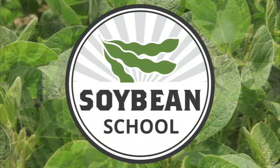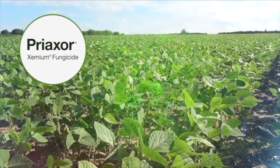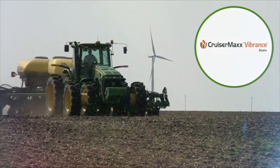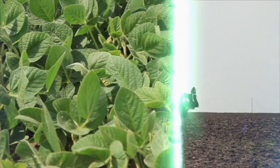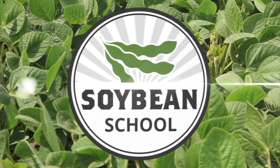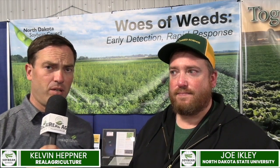The Soybean School on realagriculture.com is brought to you by Pride Seeds, Preaxor Xemium Fungicide, and Cruiser Max Vibrance Beans. I'm Kelvin Heppner for Real Agriculture down at the Big Iron Farm Show in Fargo, North Dakota, joined now by Joe Eichle, Extension Weed Scientist with North Dakota State University.